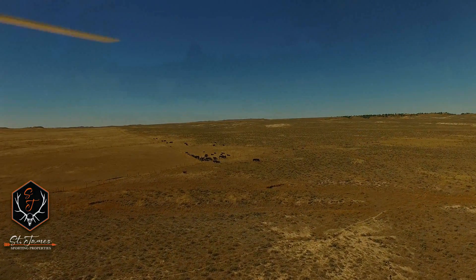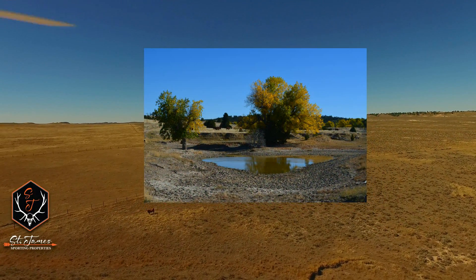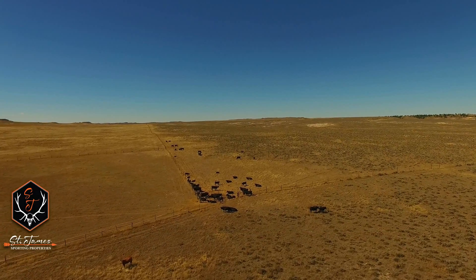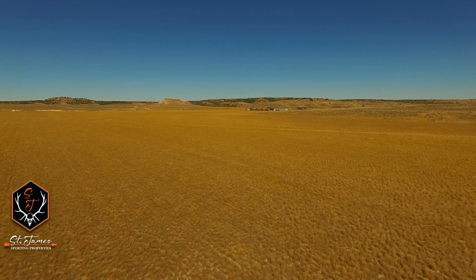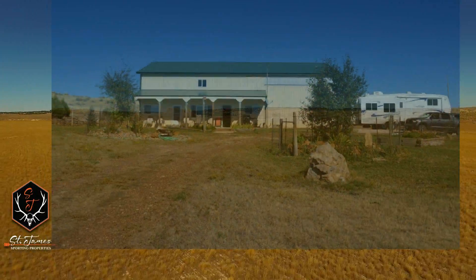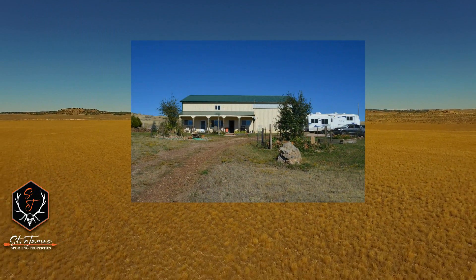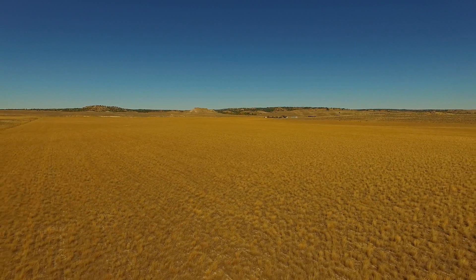With abundant grass and water, they really only have to supplement with some rangeland cake during the winter. They've lightly grazed the ranch over the years, and we estimate they probably run about 350 pair year-round. The property also includes three separate ranch homes that are very functional and well taken care of, each sitting about a mile apart from the other for nice privacy.